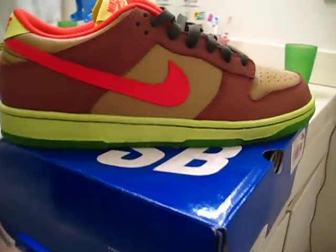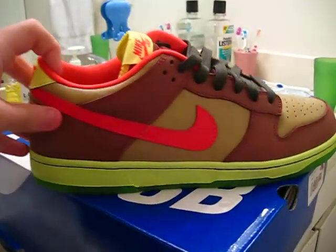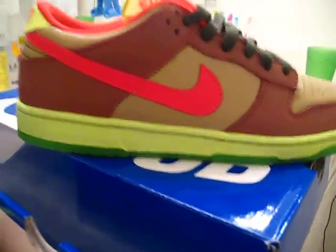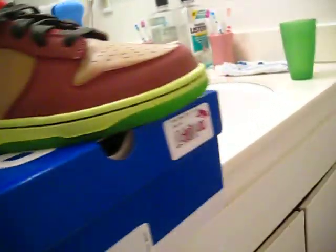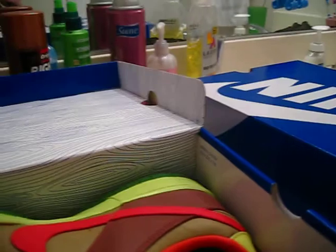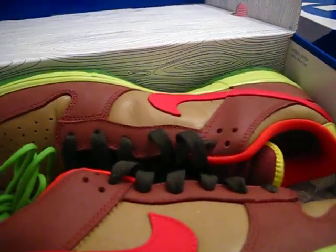Next up we got dead stock Toxic Avengers — these are clean as hell, extra laces. Here's the whole shoe, it's dead stock, looks sick as hell. I'll let these go for offers — just offer up, I'm not asking for too much. Just remember it's a quick strike. I'm looking for more than like $105 — that's max.